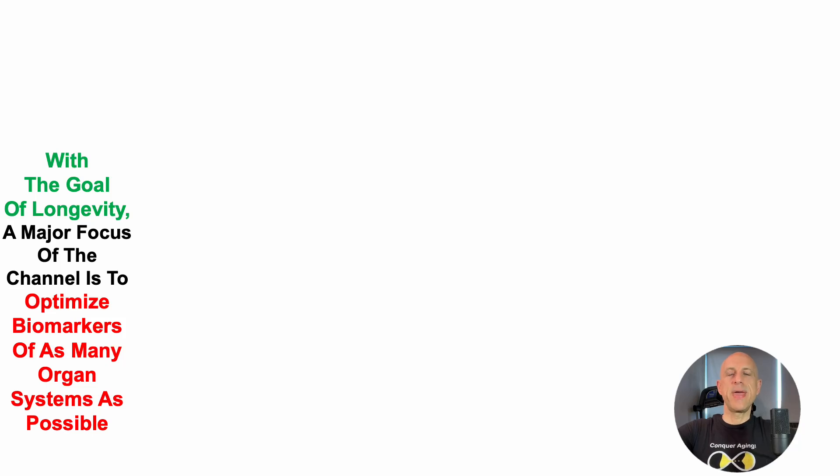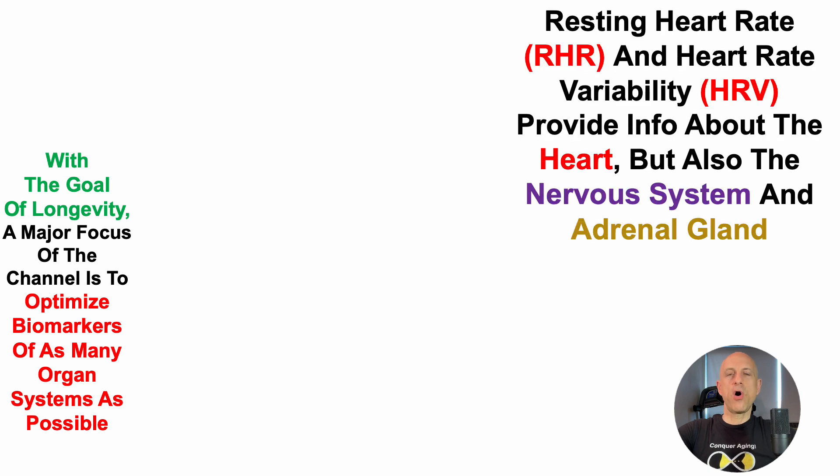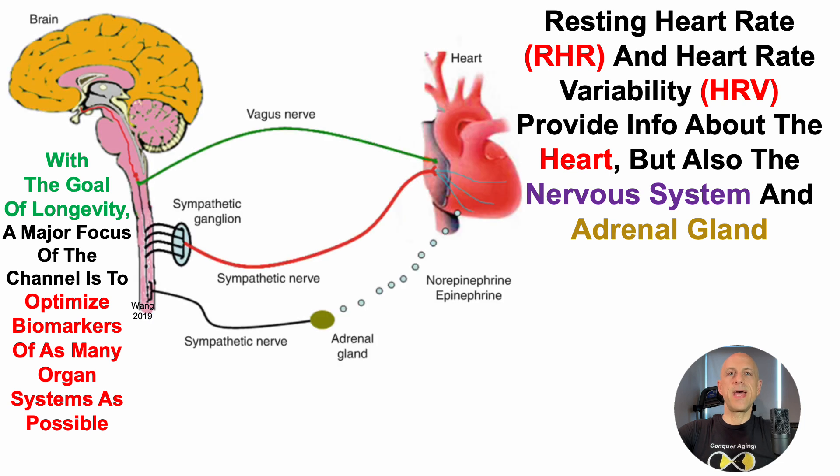With the goal of longevity, a major focus of the channel is to optimize biomarkers of as many organ systems as possible. Resting heart rate and heart rate variability provide information about the heart, but also the nervous system and the adrenal gland, and that's what we can see here.